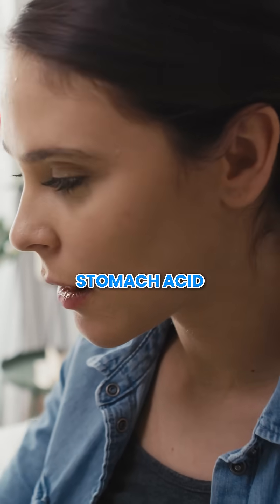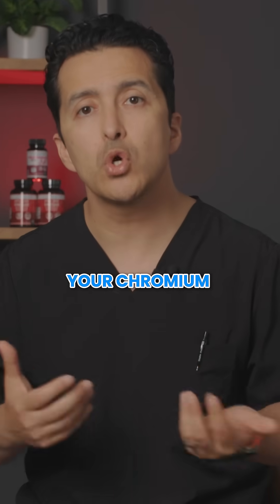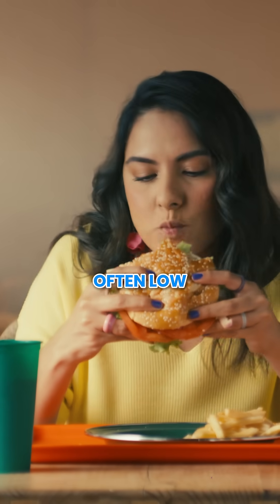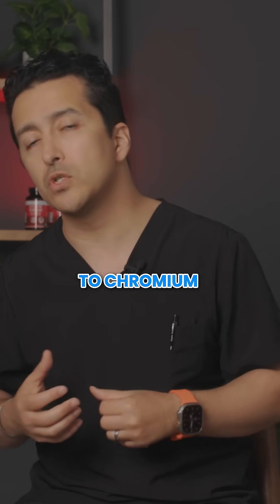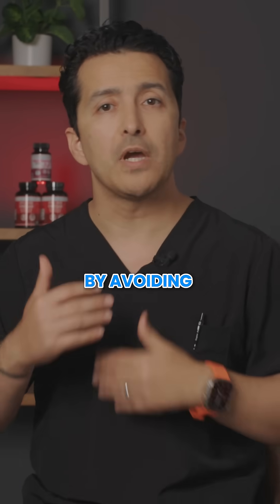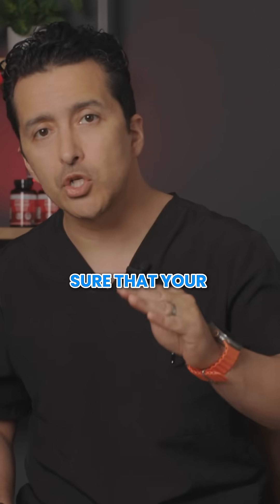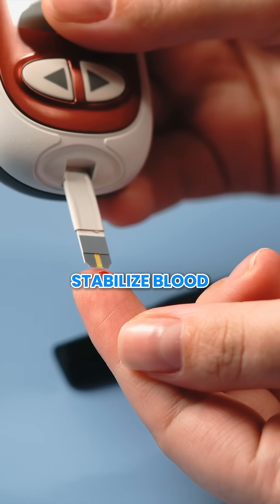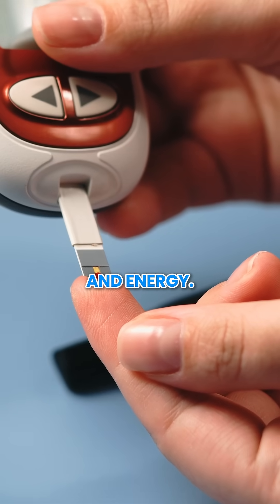Antacids — medications that reduce stomach acid — can limit your chromium absorption. And processed foods, often low in nutrients, can contribute to chromium depletion. By avoiding these culprits, you can make sure that your chromium levels stay optimal and work effectively to stabilize blood sugar control and energy.